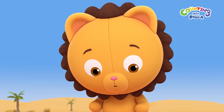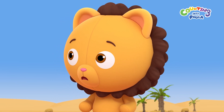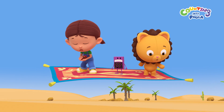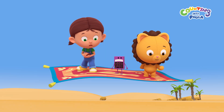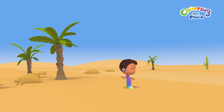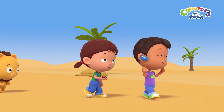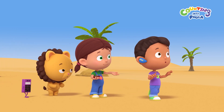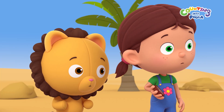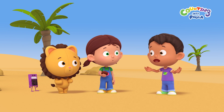I hope we find Tim and Chalky soon. They must be really afraid being lost in the desert all alone. I hope they're okay. Look, Paula. Isn't that Tim over there? You're right, Billy. Tim! We're here, Tim! I'm so glad we found you, Tim. Are you okay? Sure, I'm fine. Are we there yet? We've been walking for a really long time. I don't think Tim knows we've been looking for him. Where's Chalky?